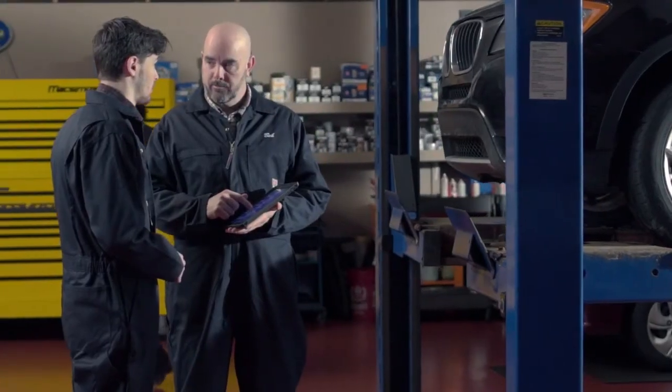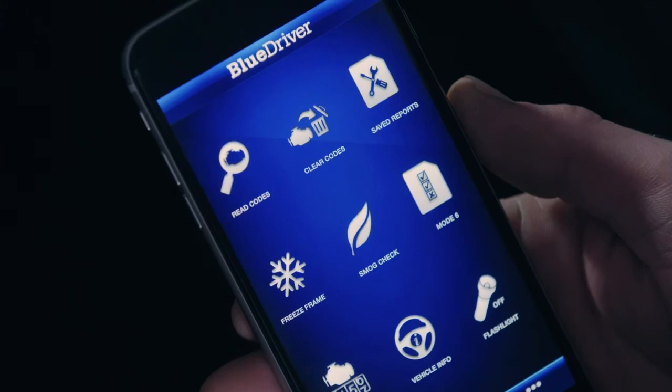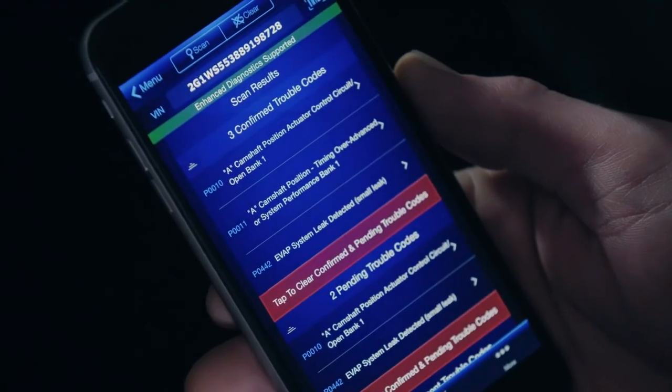Officially licensed and certified for Apple and Android devices. The BlueDriver app and BlueDriver sensor work exclusively with each other to ensure quality. BlueDriver is the professional OBD2 diagnostic scan tool trusted by mechanics and developed by professional engineers in North America.